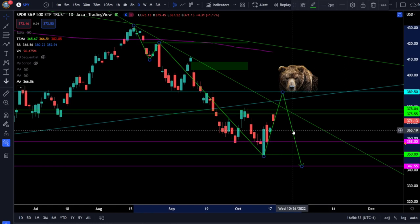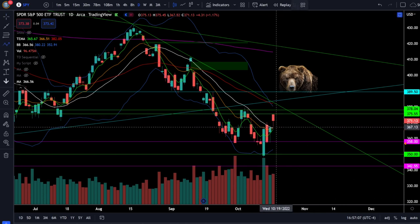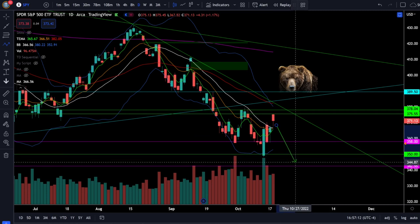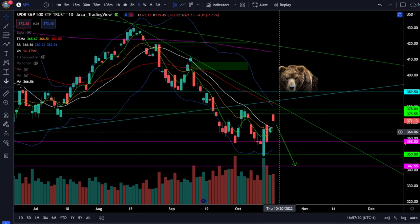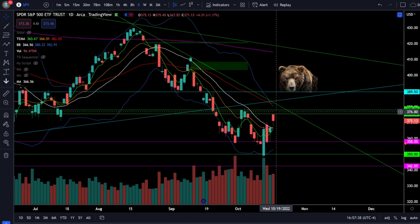We always let the price action do all the talking, so while this is the expected market structure, we're never going to be sold on the idea that this has to be what happens. You can use the critical risk level on SPY right here at 367. If SPY is above 367 you can stay on this bull if you choose, but immediately when we break down below that support you need to be ready for that next leg lower.